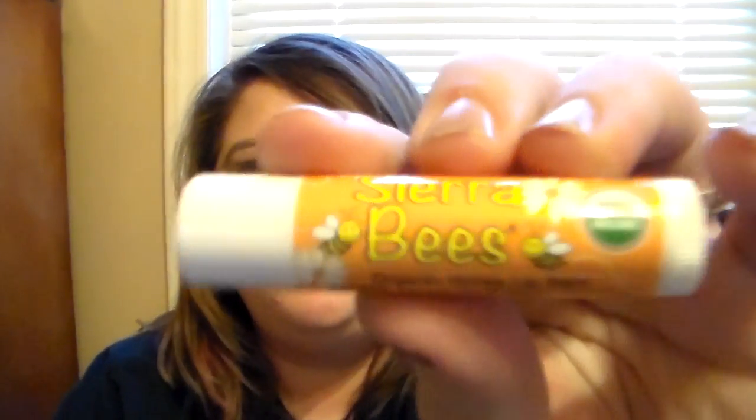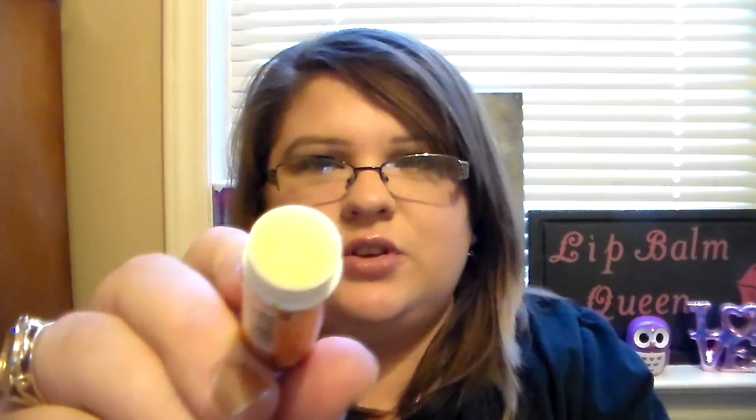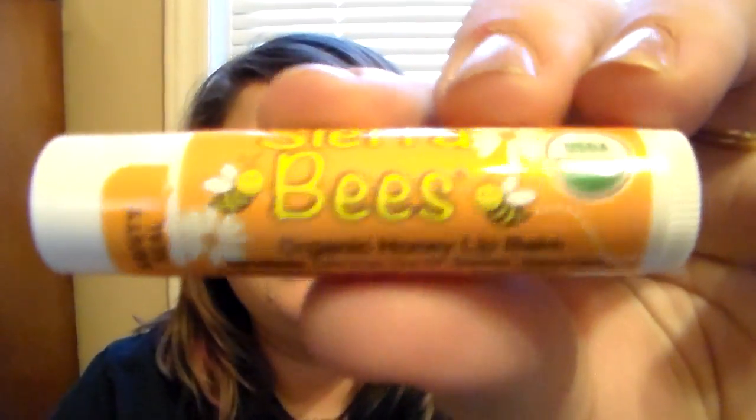Then we have organic honey lip balm, and it is a clear balm as well. Oh wow, this one right here really smells like a honey lip balm. You have a lot of lip balms that say they're honey flavored or honey scented, and then you get them and they don't even smell like honey. This truly does smell like honey. That's awesome, that's a good one.